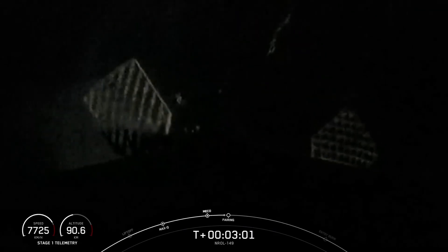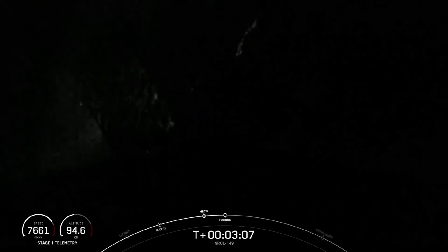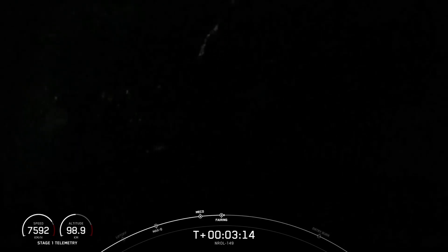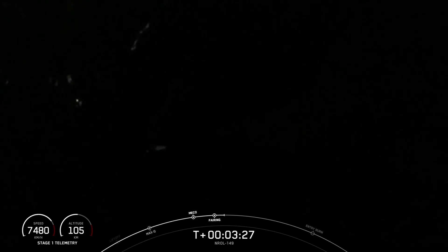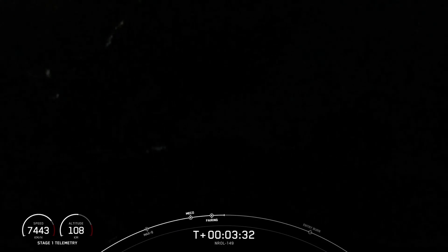Coming up shortly, we should hear a callout for fairing separation. Fairing separation confirmed. We just heard that callout of fairing separation. Both the fairing halves supporting today's mission are also flight-proven — one half is flying for its ninth time, and the other half is flying for its tenth time today. We do attempt to retrieve the fairing halves for reuse as well once they fall back to Earth, and today we will be recovering them with our vessel Go Beyond, currently stationed in the Pacific Ocean.